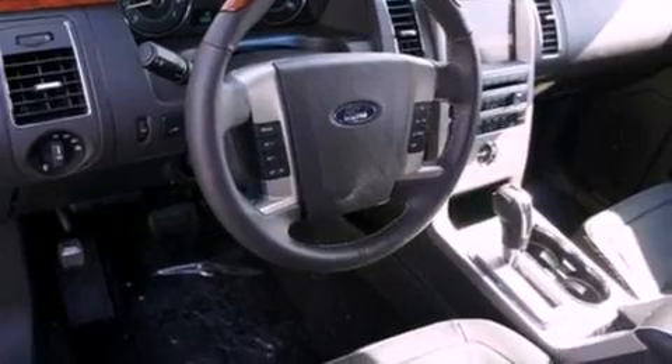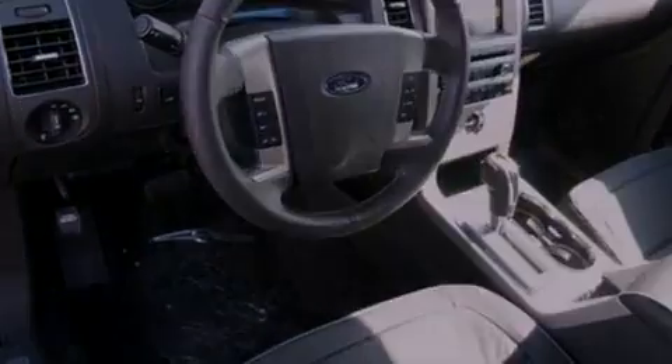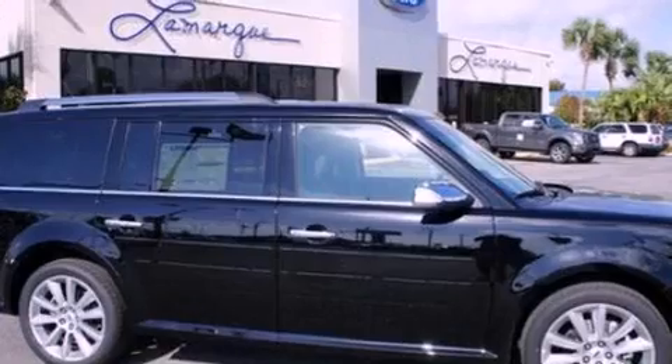Side curtain airbags, an auto-dimming rear view mirror, front and rear reading lights, and the power rear lift gate can open and close at the push of a button.